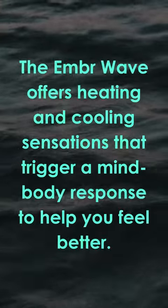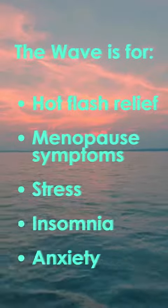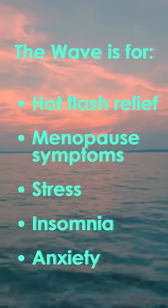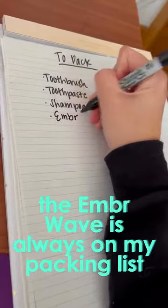It offers heating and cooling sensations that trigger a mind-body response to help you feel better. The Wave is for a variety of things — it helps with hot flash relief and menopause symptoms, and also stress, insomnia, and anxiety. The Ember Wave is always on my packing list because it's a must-have for me.